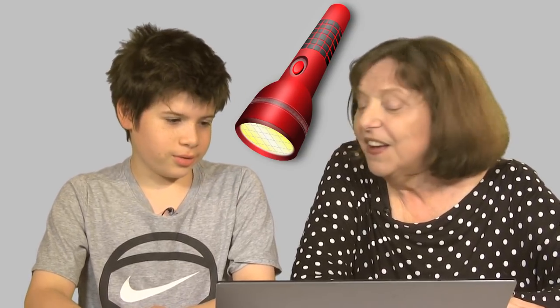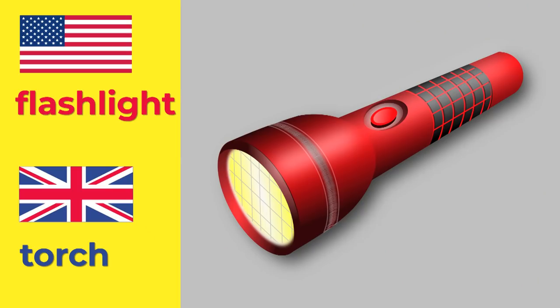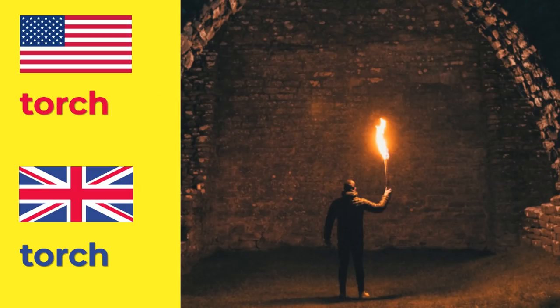A flashlight. I'd say a torch. I thought a torch was like a fiery stick. Yes, I know what you mean — we call them torches as well. Flashlights. Torch.